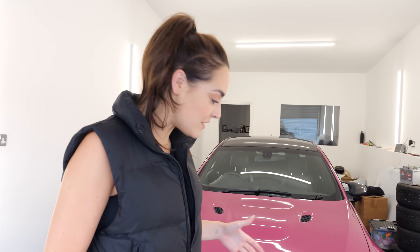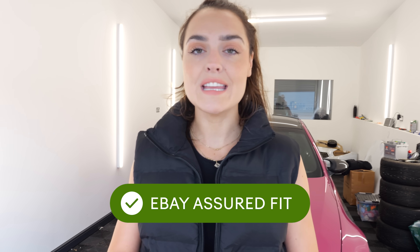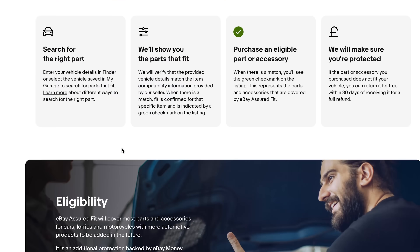You guys know I've been working with eBay for the whole of this year — we did some spacers, some different wheel nuts, we did some brakes on this before I went to a track day. So we wanted to have a look at what's possible with changing the way this car looks with eBay Assured Fit. It's super easy to find some parts, and if they don't fit you can send them back within 30 days — money back guarantee. This is one of the great things about this platform.